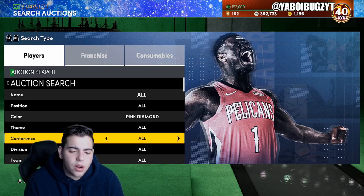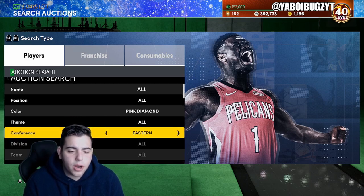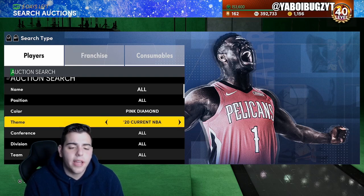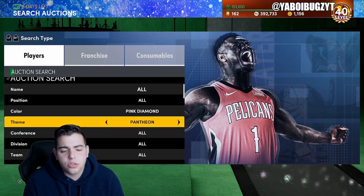If you guys don't follow the new channel, make sure to follow it — we're actually dropping a Panini Prizm football blaster box on there later today at around two o'clock Eastern. So here we go.